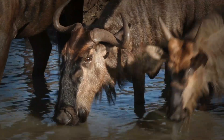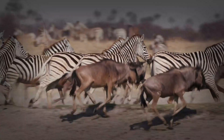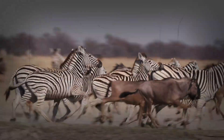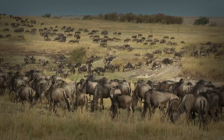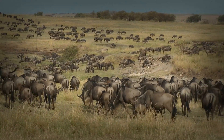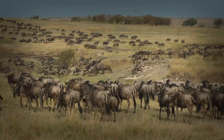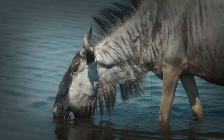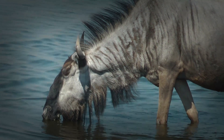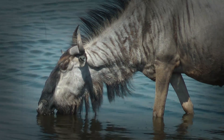Of course, all this running requires fuel. Wildebeest are herbivores, and their digestive systems are perfectly adapted to extract maximum nutrients from tough, fibrous grasses. They have a four-chambered stomach, similar to cows, which allows them to break down cellulose and extract every bit of energy from their food. This means they can graze quickly and keep moving, ensuring they're always one step ahead of predators and the changing seasons.